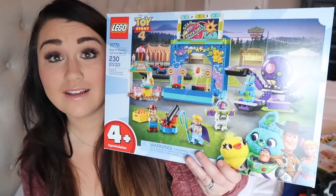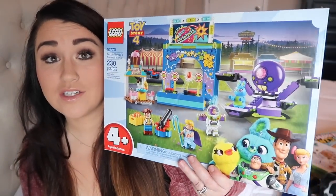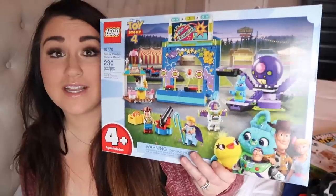Next is Deacon, our five-year-old. The only thing he asked Santa for — he didn't even really want anything for Christmas — he said, 'Mama, whatever Santa brings me I'm gonna be grateful for.' My heart. He asked for this Toy Story 4 Lego set; he loves Legos so much. This is what Santa is bringing Deacon.